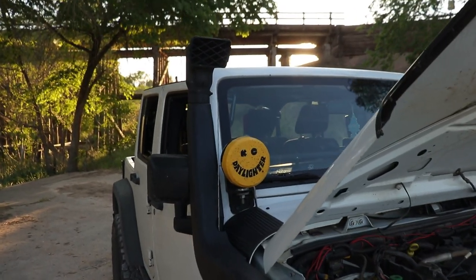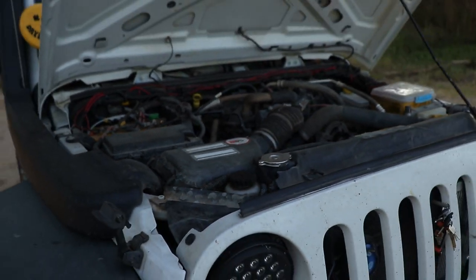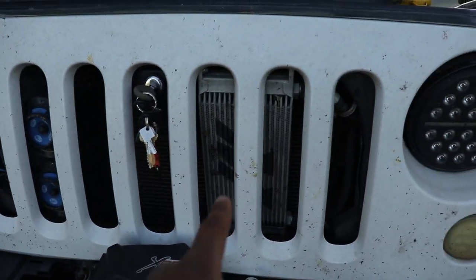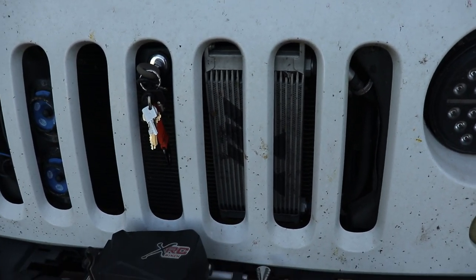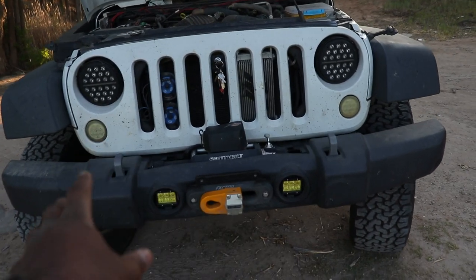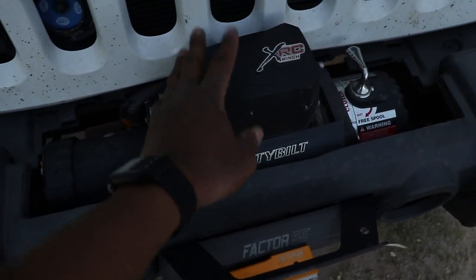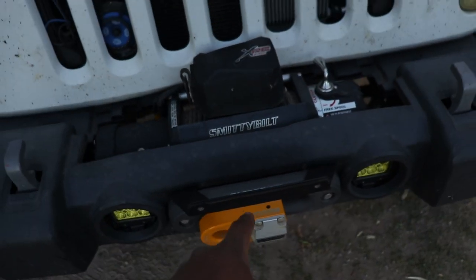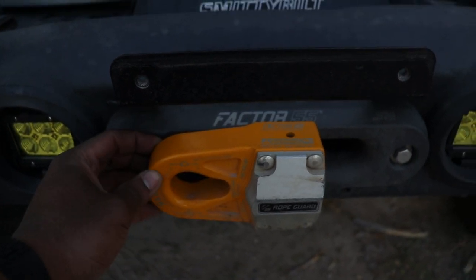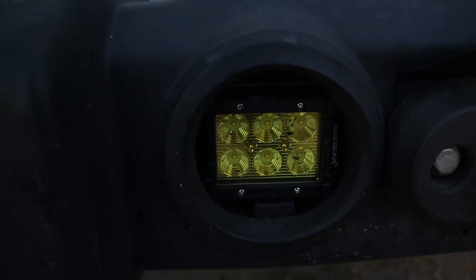I have a Red Rock 4x4 snorkel paired to a K&N air filter. On the front here I have my Hella horns — these are supertones — and this is a Mishimoto transmission cooler. Back up a little bit more and we have our stock bumper with an Olympus 4x4 winch plate, along with my Smittybilt 9.5k winch, Factor 55 fairlead, and flat hook link.